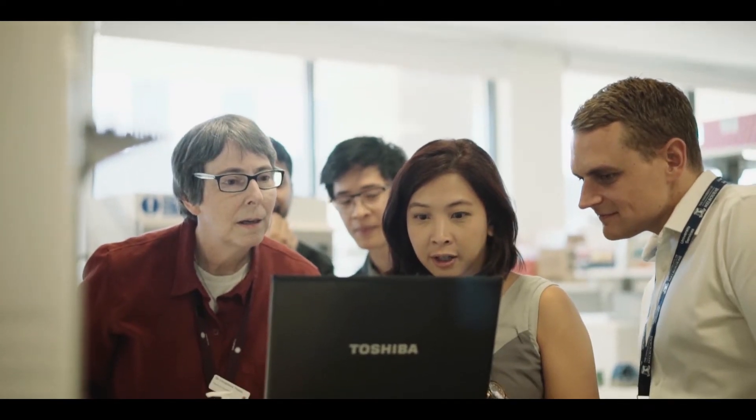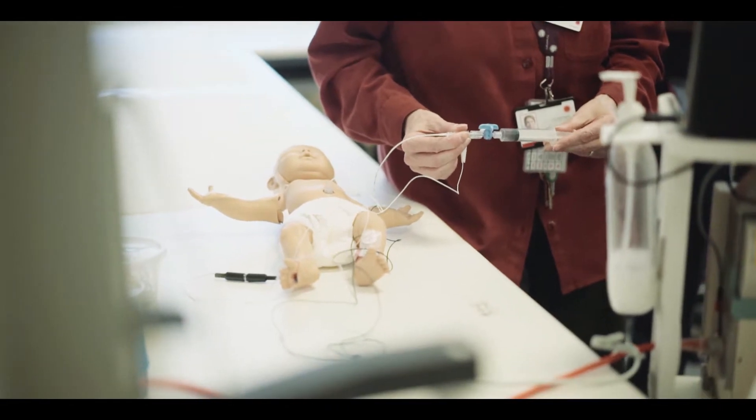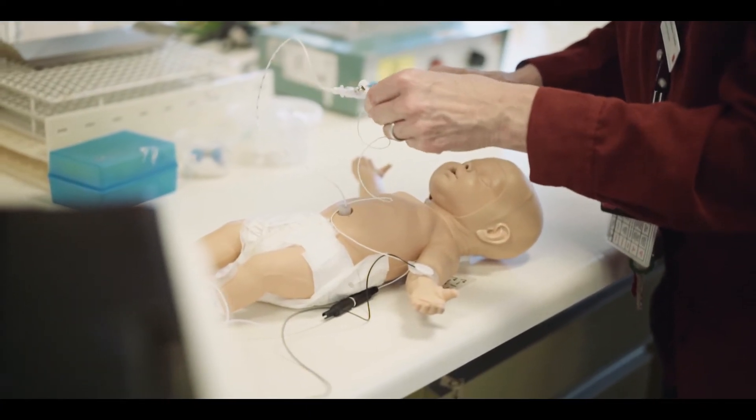The new device Navi is developing will help the operator at the time of placement to get easy-to-interpret, real-time feedback of where the catheter tip is while the catheter is being advanced.